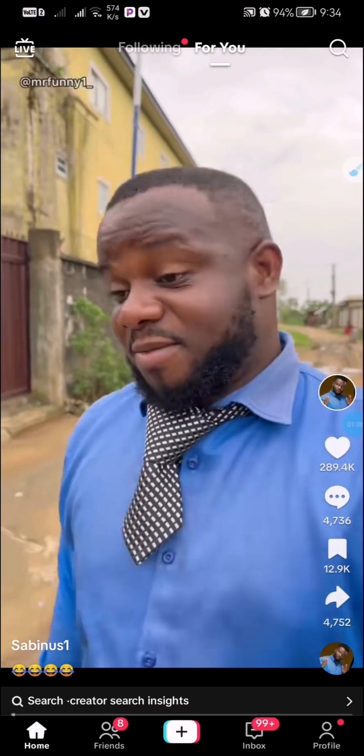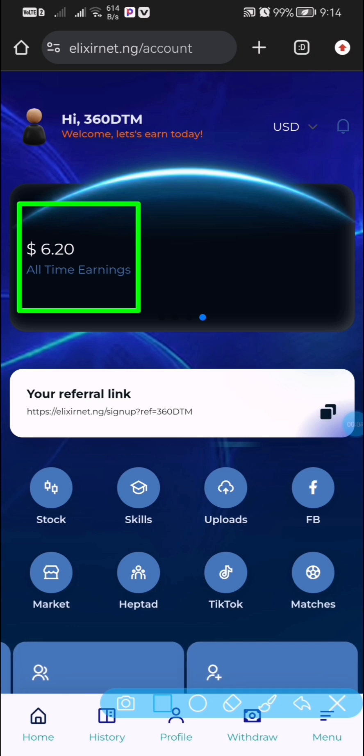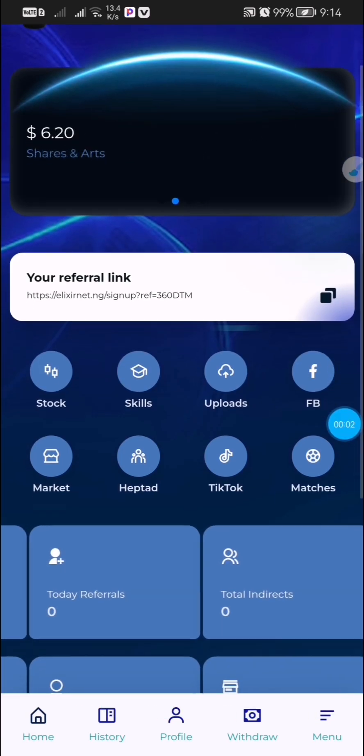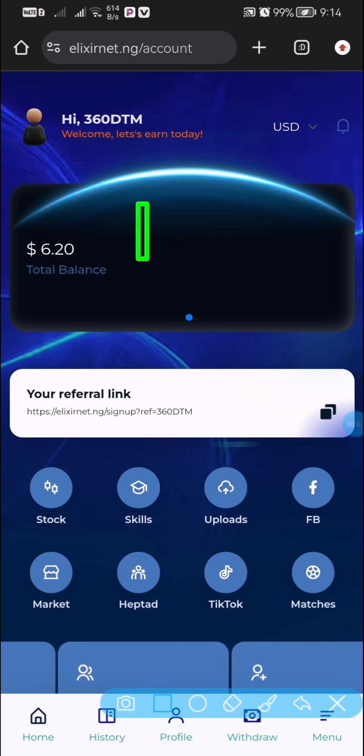The first thing you need to do to get started on this platform is register using the link in the video description. Once you register an account, you are going to be on this page. Right on this page I'm going to guide you through on how you can make money on this platform.